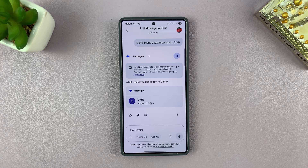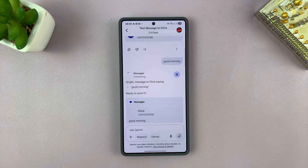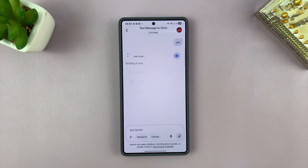Gemini asks: 'What would you like to say to Chris?' I say: 'Good morning.' Gemini confirms: 'Message to Chris saying Good morning — ready to send it?' I say yes, and Gemini replies: 'Sending it now.'